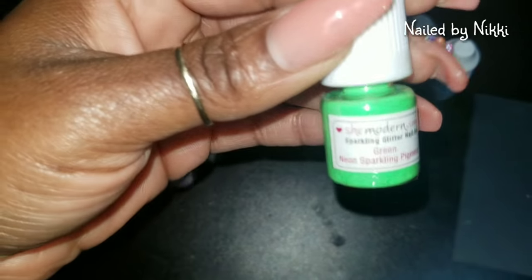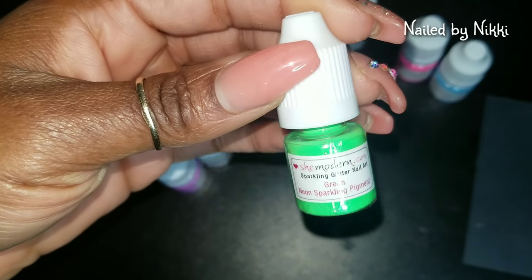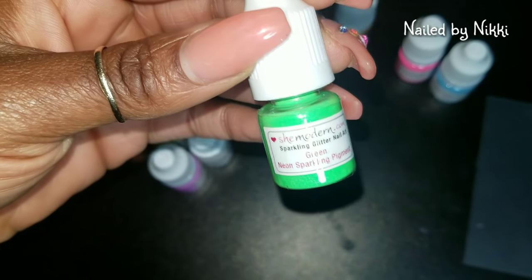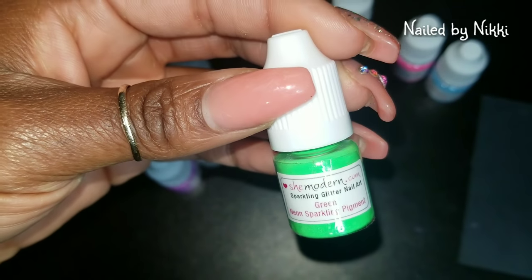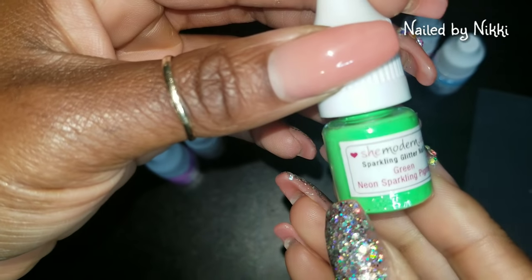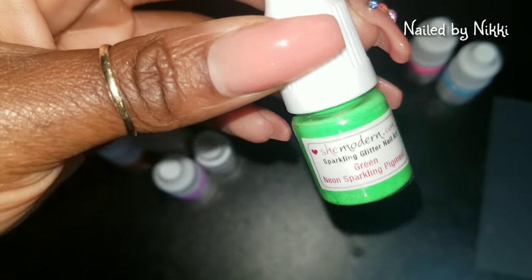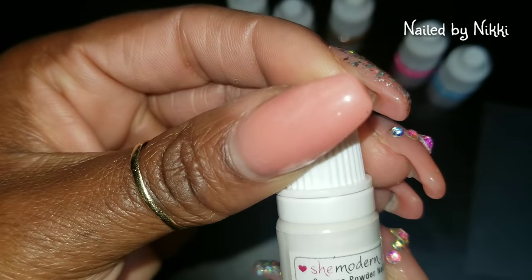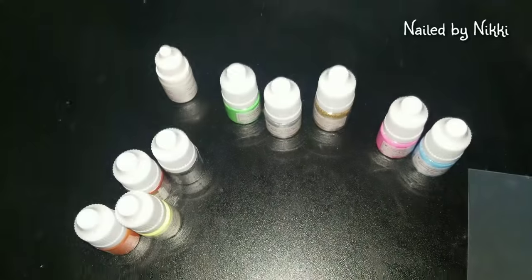This one is green neon sparkling pigment. Let me try to fix my lighting because in the camera it looks green, but in real life it looks neon green. It actually is neon — trust me. The green that you see is not the green that I see, honey, and I'm sorry about that. This one is white — I don't really know what I'm gonna do with the white. I'll put it to the side and figure it out.